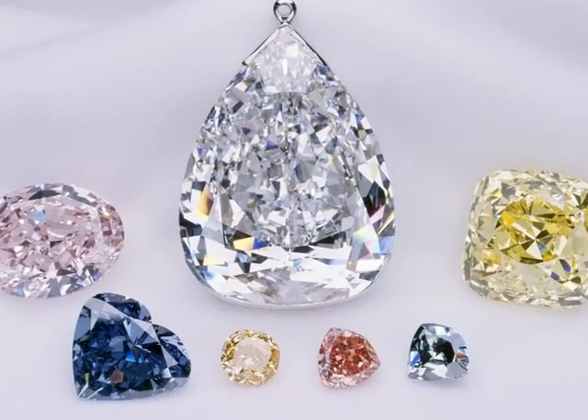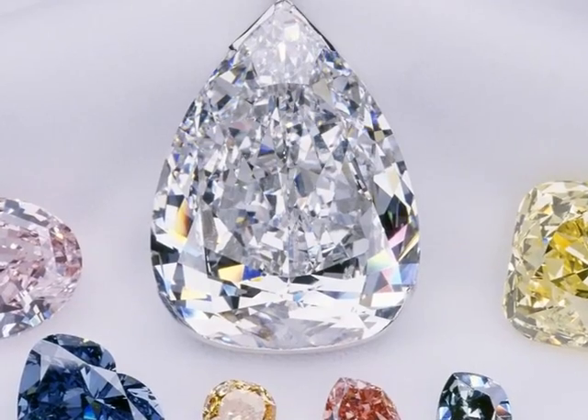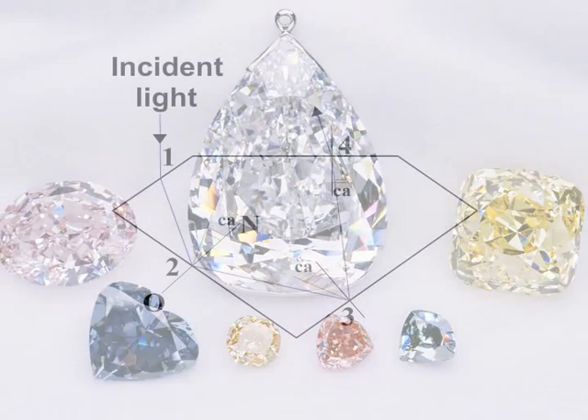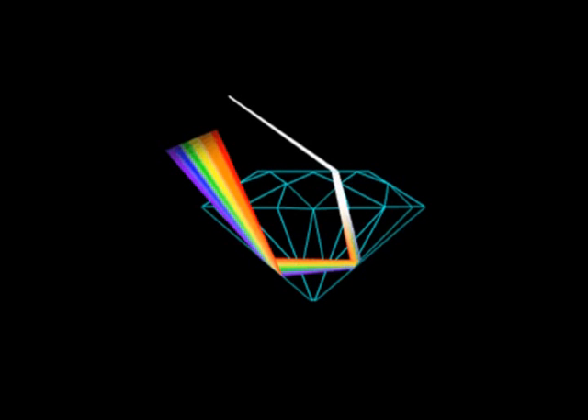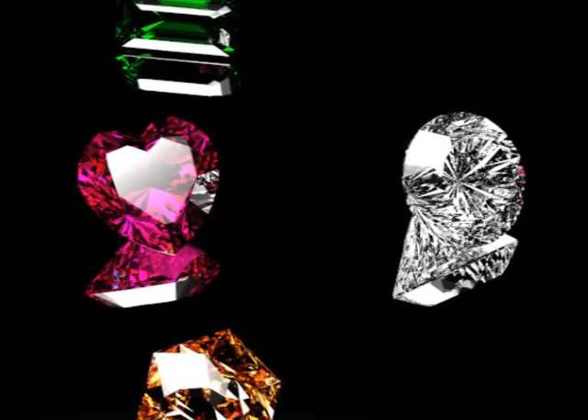Due to the low value of critical angle, a diamond can be cut so as to have a large number of faces. As such, a ray of light on entering the diamond from a face undergoes a series of total internal reflections from other faces, till the angle of incidence inside the diamond remains greater than the critical angle. As a result, it shines very brilliantly.